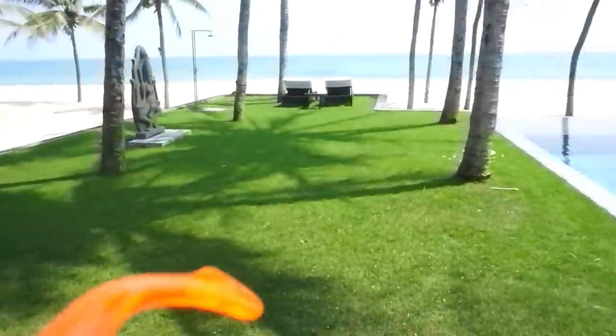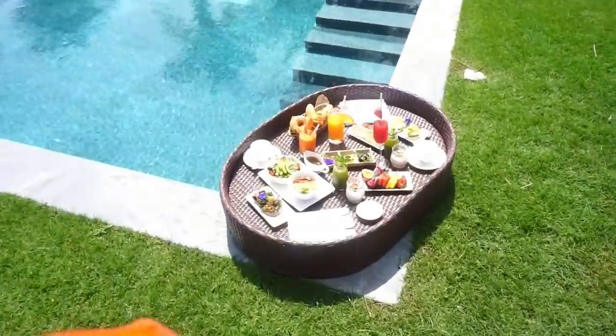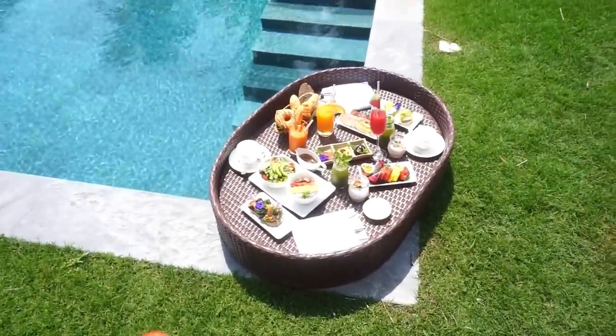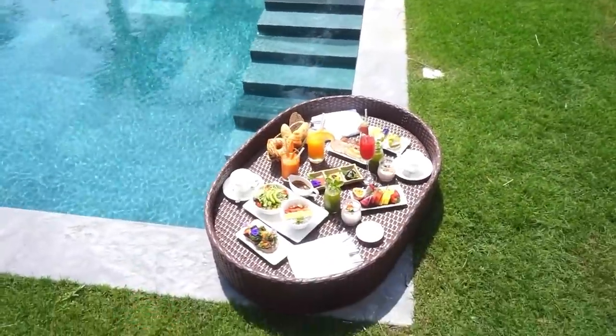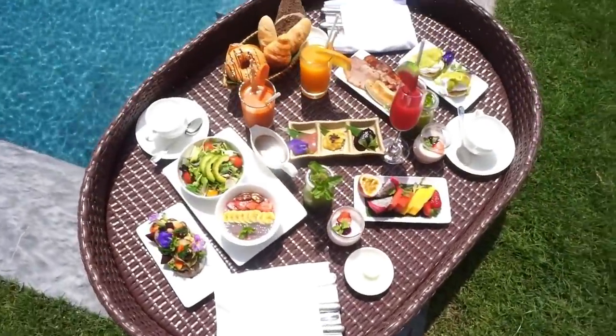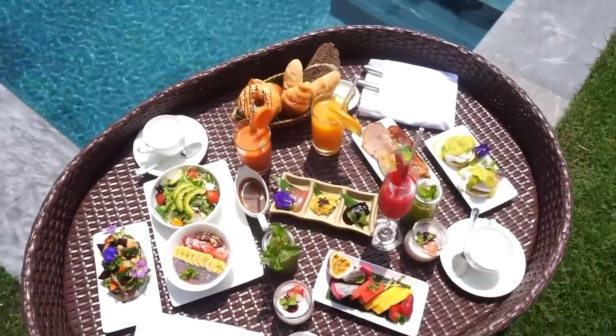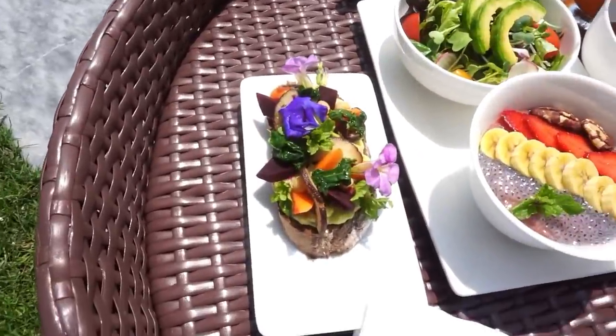Good morning, guys! It's around 10 a.m. and we're just about to have our floating breakfast. Tin, who is our butler here, asked if we felt like having breakfast in the pool today, and that sounded like a great idea. I've never actually had a floating breakfast before — first time! Wow, this is very pretty — look at that. Beautiful!